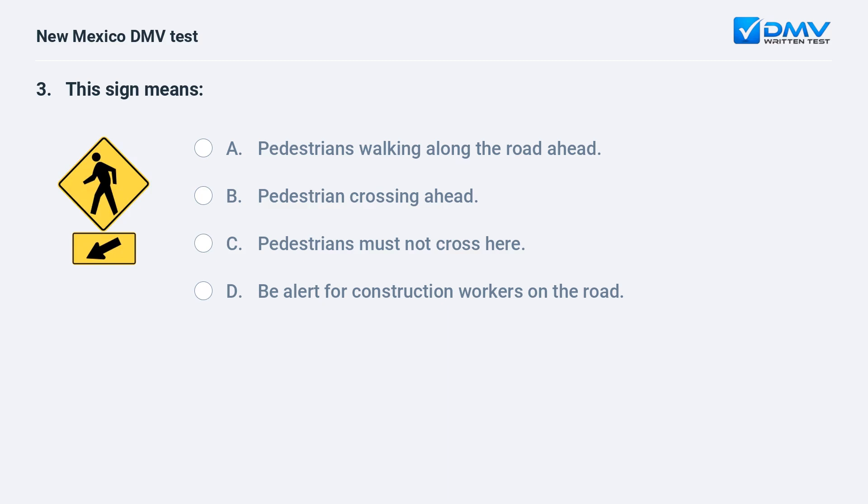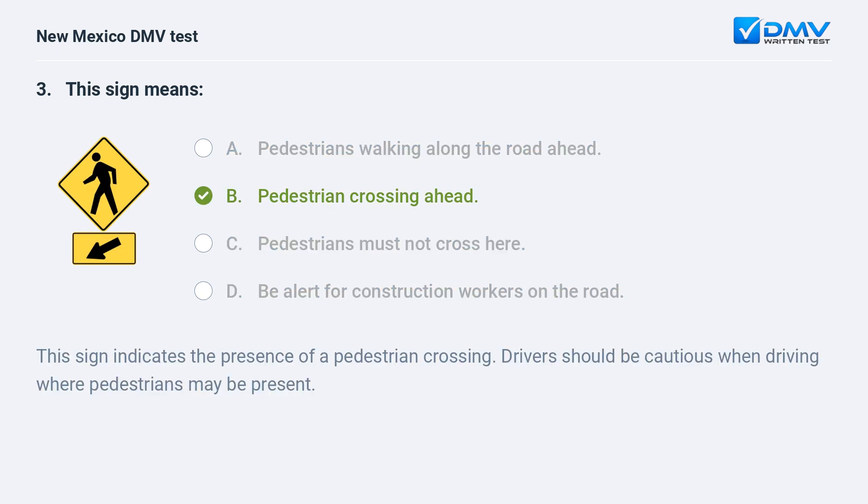This sign means: a) pedestrians walking along the road ahead; b) pedestrian crossing ahead; c) pedestrians must not cross here; d) be alert for construction workers on the road. The correct answer is b) pedestrian crossing ahead. This sign indicates the presence of a pedestrian crossing. Drivers should be cautious when driving where pedestrians may be present.